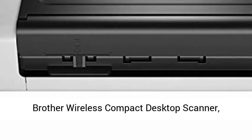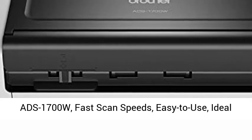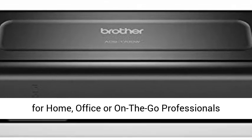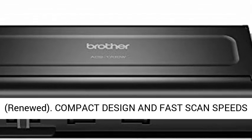Brother Wireless Compact Desktop Scanner, ADS1700W. Fast scan speeds, easy to use, ideal for home, office, or on-the-go professionals. Renewed.